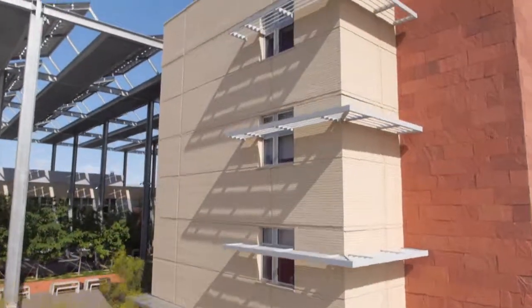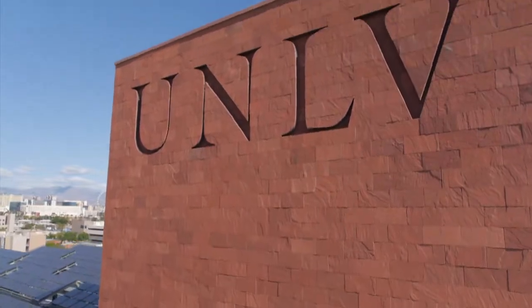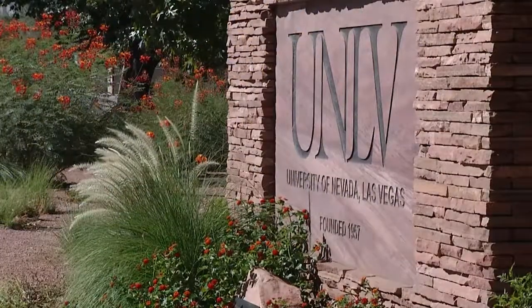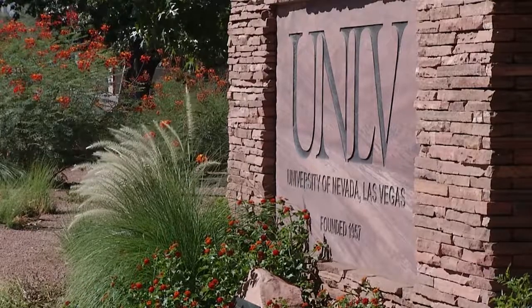Since 1957, the University of Nevada Las Vegas has shaped the higher education landscape in Southern Nevada. And now it's redefining the visual landscape of its campus. Once covered in water-thirsty turf, UNLV is cutting out grass and replacing it with desert-friendly landscaping.